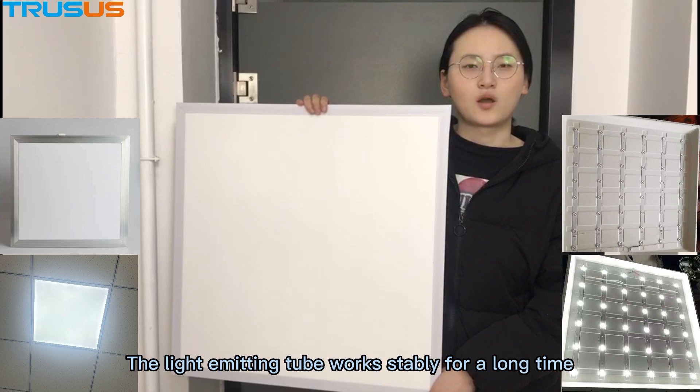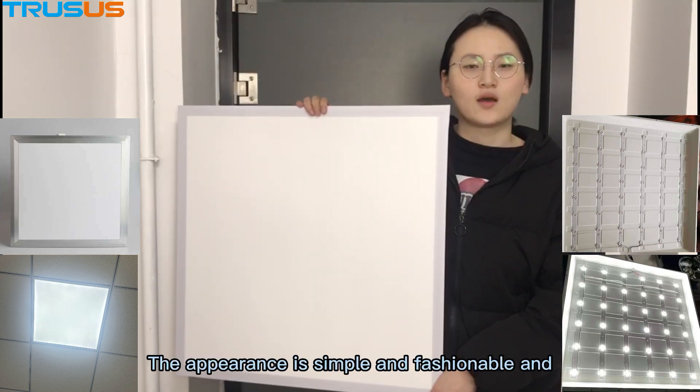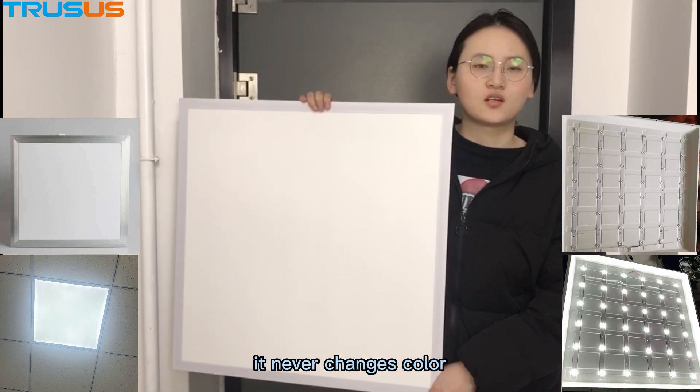The light emitted tube works with stability for long life. The appearance is simple and fashionable and it is never changing color.